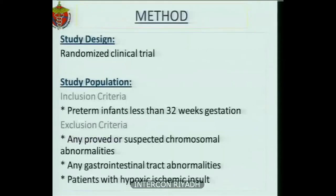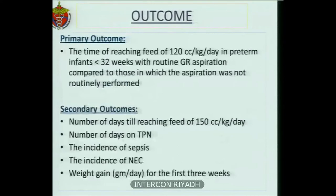This is a randomized clinical trial. We included preterm infants less than 32 weeks gestation, excluding any proven or suspected chromosomal abnormalities, gastrointestinal tract abnormalities, and any patients with hypoxic insults. The primary outcome is the time to reach a feed of 120 cc per kg per day in preterm infants less than 32 weeks with routine GR aspiration compared to those in which aspiration was not routinely performed.